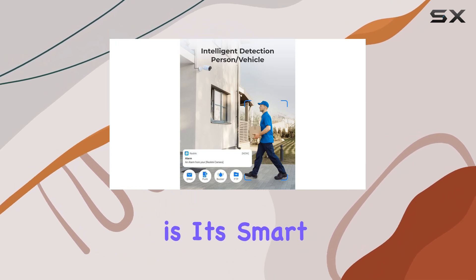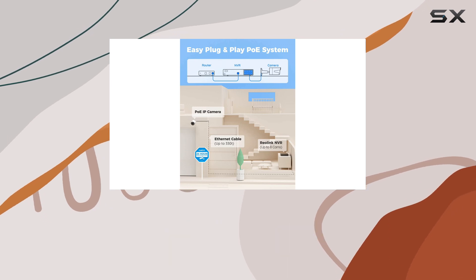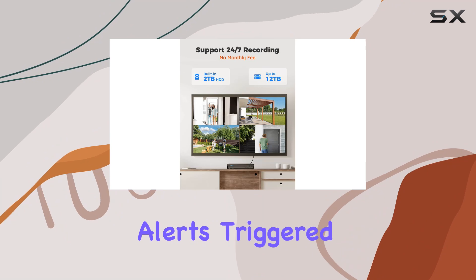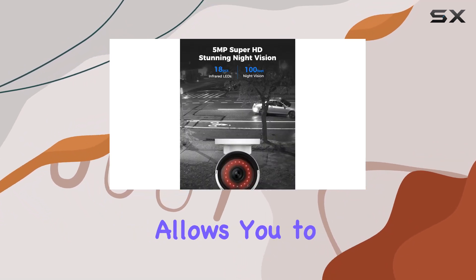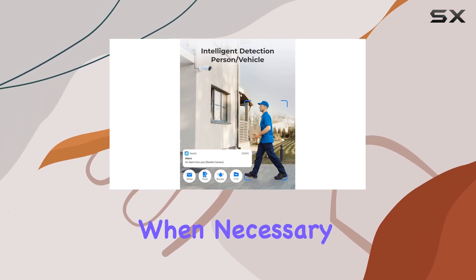What sets this system apart is its smart detection capabilities. The new smart motion detection can distinguish between people and vehicles, significantly reducing false alerts triggered by animals or other movements. This customization allows you to focus on what matters most and receive alerts only when necessary.